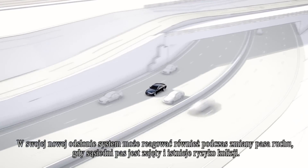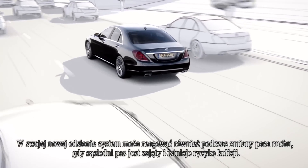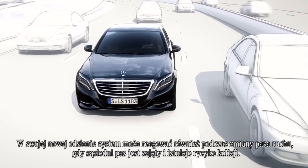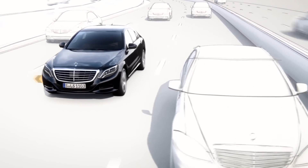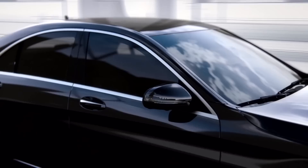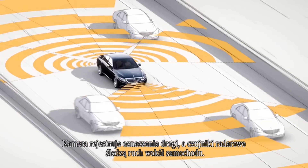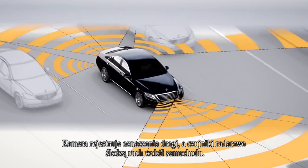In a new development, the system can also react if adjacent lanes marked with open lines are occupied and there is a risk of collision if the vehicle changes lanes. The system is active from a speed of 60 km per hour. The camera identifies the road markings, while radar sensors monitor the traffic around the car.